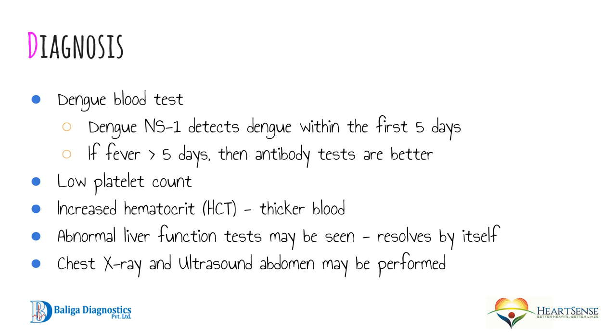Abnormal liver function tests are also seen in dengue fever, though these usually resolve by themselves. The SGOT and SGPT — sometimes called AST and ALT — may be elevated, and usually resolve within a few days. Other tests include a chest X-ray and an ultrasound abdomen, which are only required if there is suspicion of fluid in the chest or if abdominal pain is quite severe.